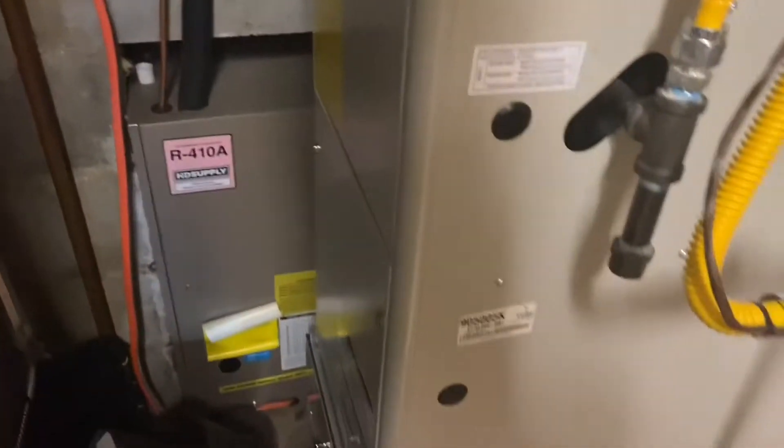Here's the Gibson gas furnace that heated my grandma's apartment. I don't know when it was made because the label is worn terribly.